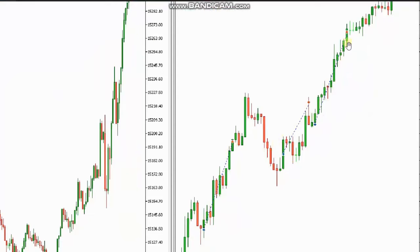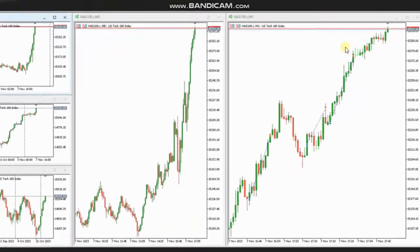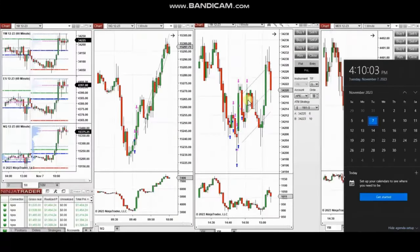He entered with Setup T and managed and closed them with profit using Exit Strategy Number One. Thank you Yan for sharing your trades with us.